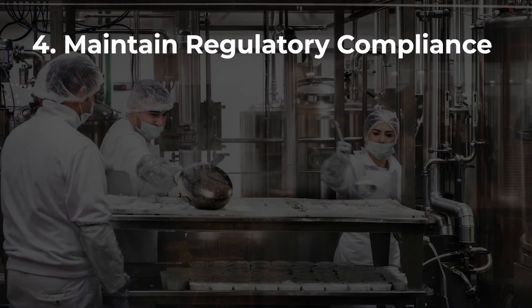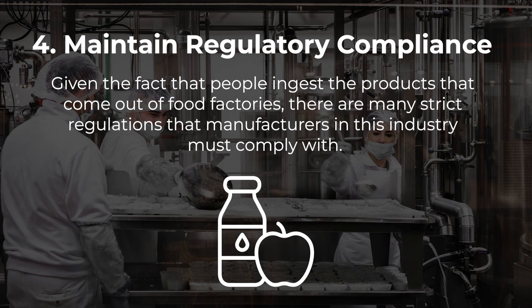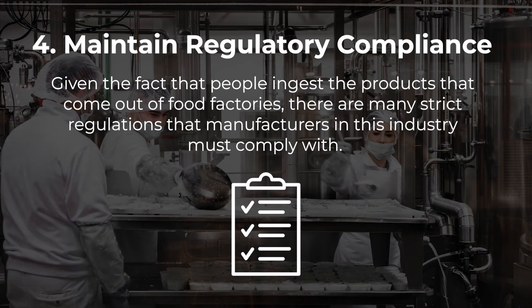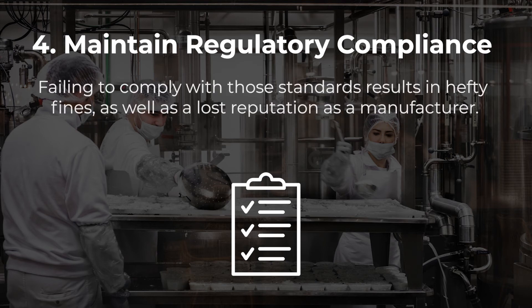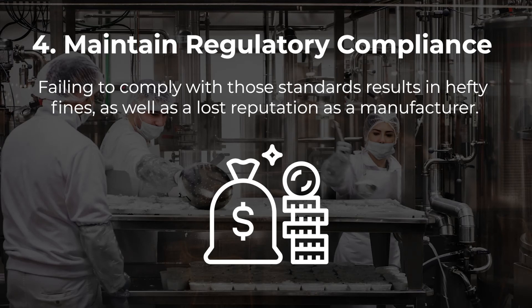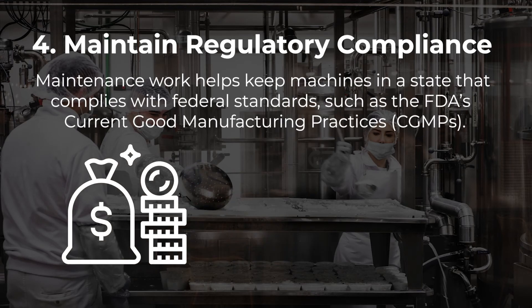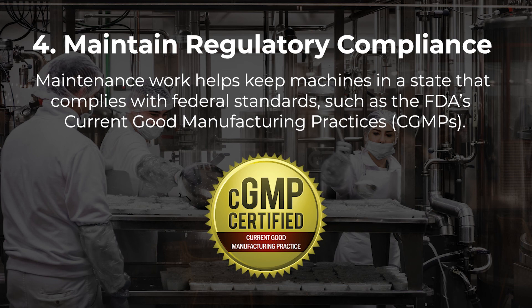Maintain regulatory compliance. Given the fact that people ingest the products that come out of food factories, there are many strict regulations that manufacturers in this industry must comply with. Failing to comply with those standards results in hefty fines, as well as a lost reputation as a manufacturer. Maintenance work helps keep machines in a state that complies with federal standards, such as the FDA's current good manufacturing practices.